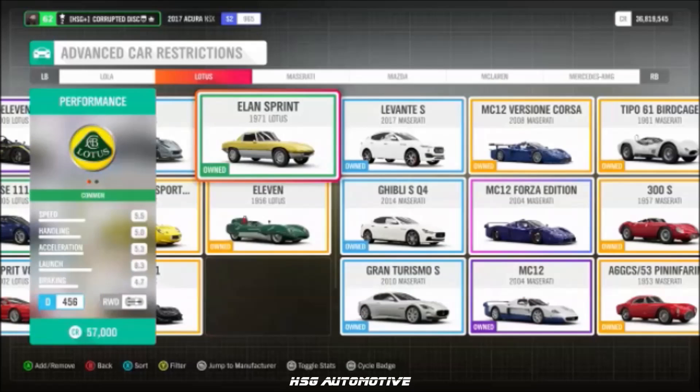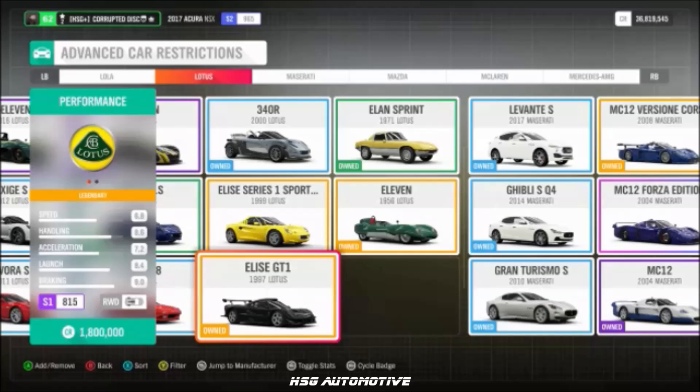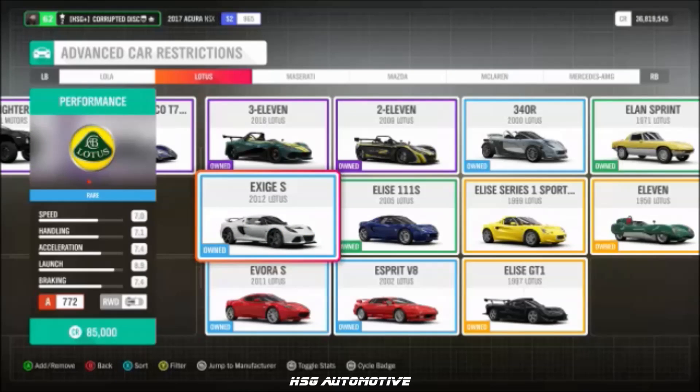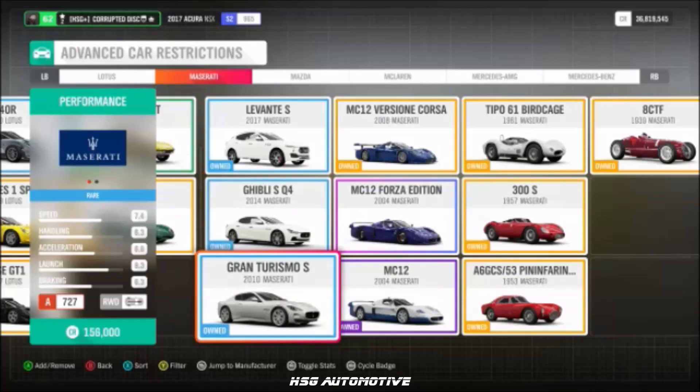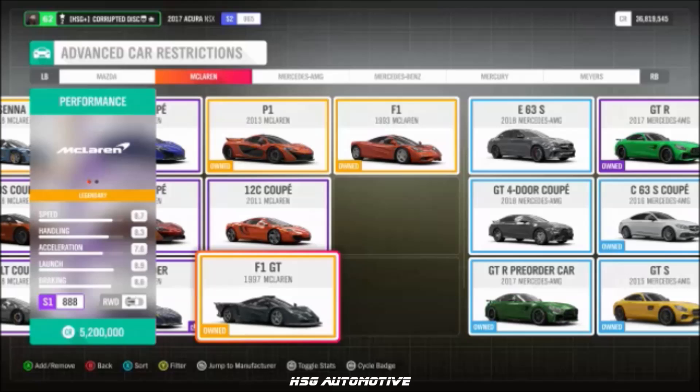From Lotus, we have the Elan, the Elise 190, the 311, the Elise GT1, and the Exige S. From Maserati, we have the Gran Turismo S, the Levante S, and the MC12 Corsa.